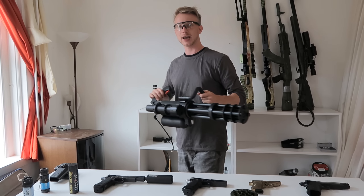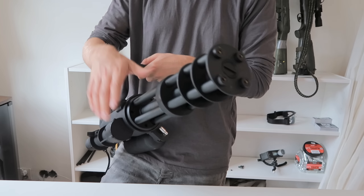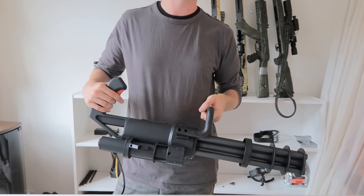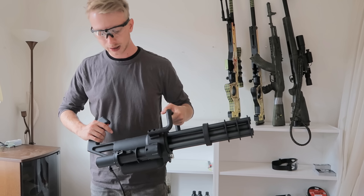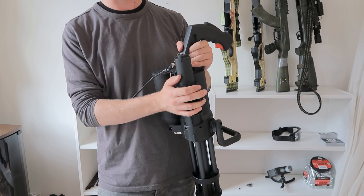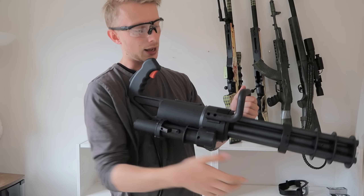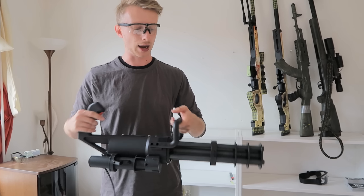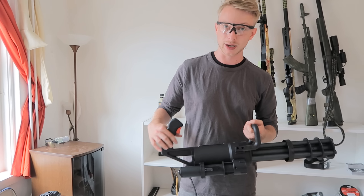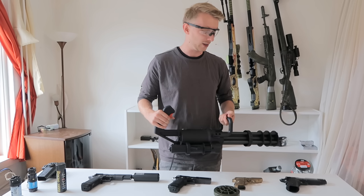Next up I have the minigun made by Classic Army — it's technically a micro gun but it's the same thing. It's got four rotating barrels, a ridiculous fire rate, looks super cool, and shoots 35 rounds per second, so that's a huge cloud of BBs coming at you. You hook it up with an HPA line and a battery, and a high-torque motor rotates the barrels. I tried to play with it but it didn't go well, so I'll get to make a proper video with it.